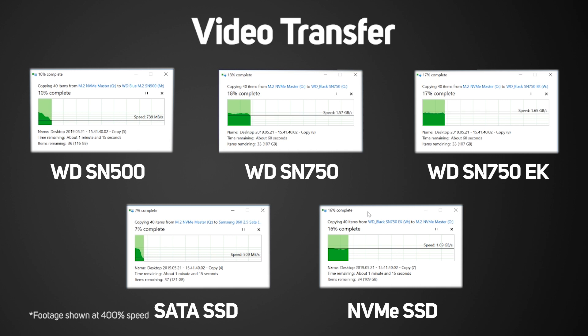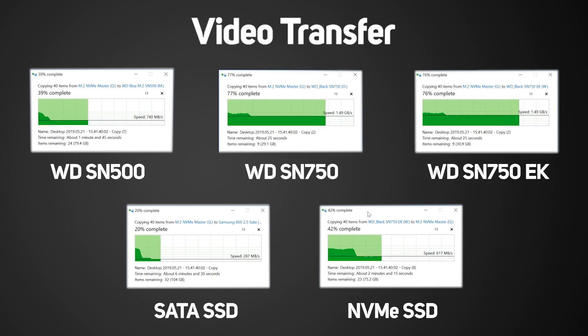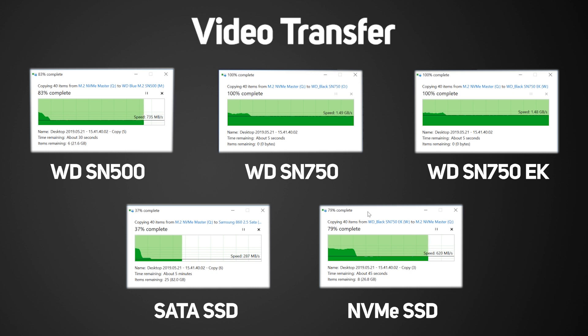In the video test, initially the SN750 and big-brand SSD are neck and neck, with the cheaper SN500 trailing. But once each SSD's buffer is saturated, we get to see the real speed of each drive — and this is where the results get surprising. The SN750 maintains a solid 1.5GB per second, twice as fast as the others, finishing the copy in almost half the time. The initially slower SN500 maintains 740MB per second compared to our reference NVMe drive at 625, meaning the SN500 actually catches and passes the reference drive and finishes before it.